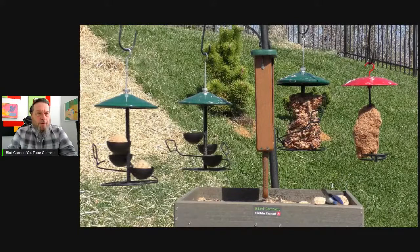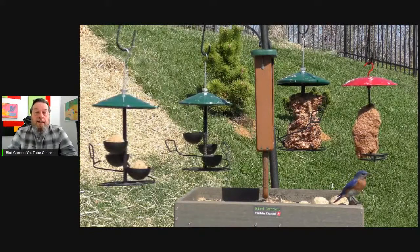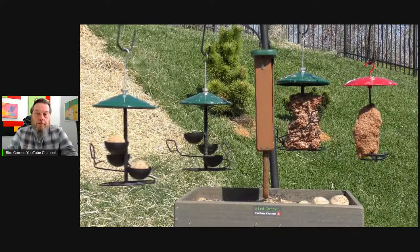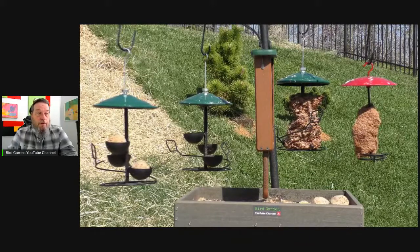Eastern bluebird — once on the endangered species list — thanks to my state Tennessee and many others, we were able to get programs started, including bluebird trails and installing bluebird cavity nest boxes all over the place. That brought the population of the eastern bluebird back to a healthy and sustainable level. Very fortunate to have not lost that bird — would have been a tremendous and terrible loss.